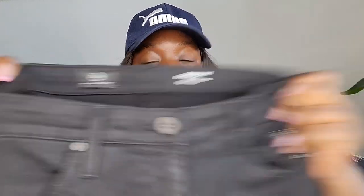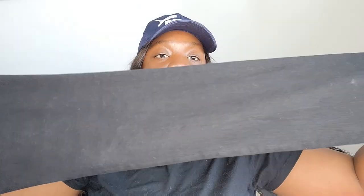Next is a black pair of Adriano Goldschmied Harper Essential straight jeans, size 30 regular, in excellent condition. This style still sells for good money because straight-leg jeans are exactly what people are looking for right now.